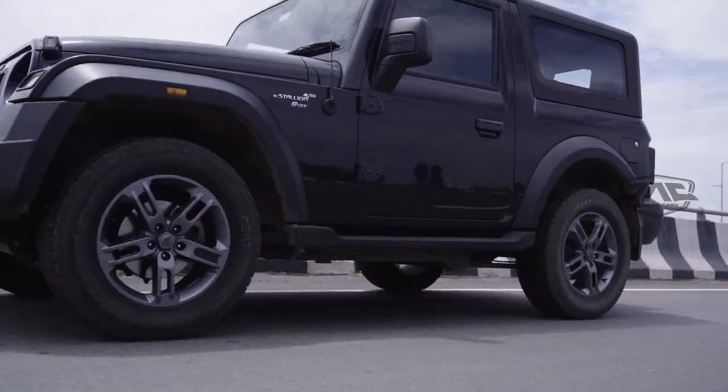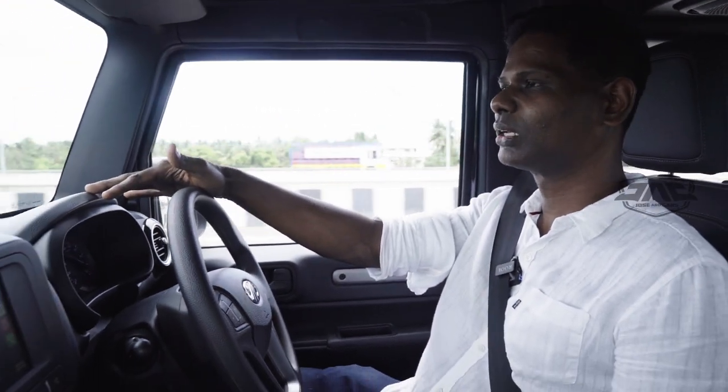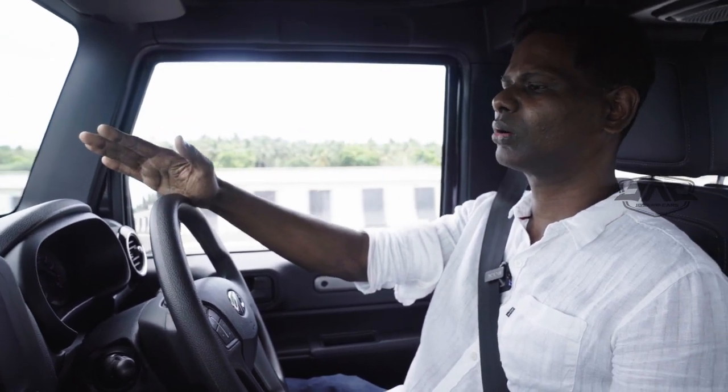What I like about this car — the first point would be the torquey engine. Even though it's petrol, it comes with 320 Nm of torque and nowhere do you lack power or torque in this car. It keeps pulling and pulling, right from low RPMs to around 3500 to 4000 RPM, it pulls very cleanly.